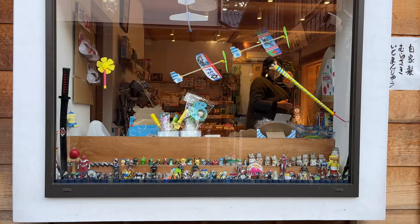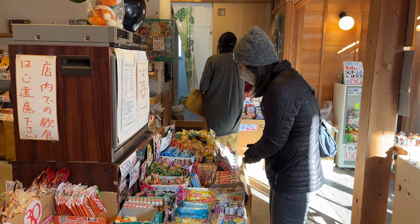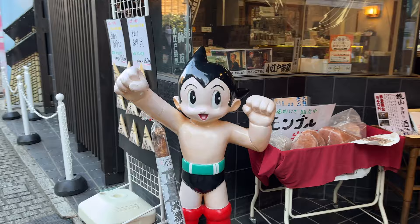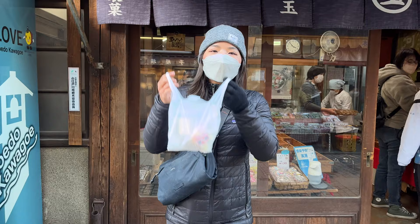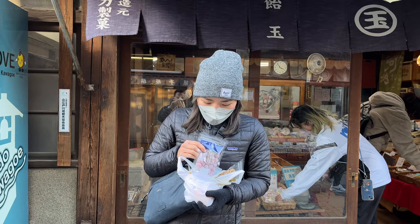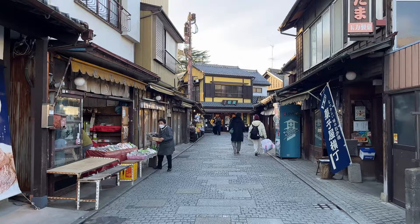We have just made it to Kashiya Yokocho, also known as Candy Alley. There are lots of little shops here — traditional Japanese candy stores and snack stores. We're excited to take a look at some of them and maybe eat some candy. Now we've got some candy: a honey candy, a plum candy, and a very colorful bag of candy that looks like it's just sugar basically.